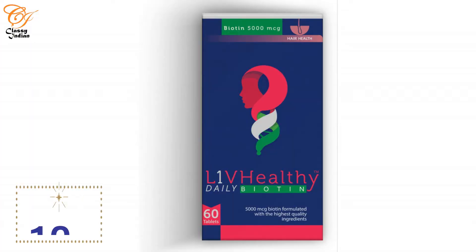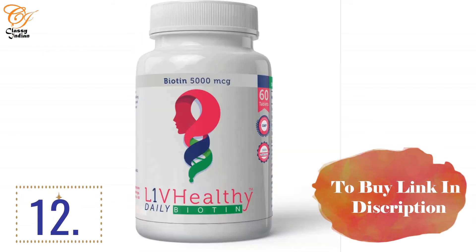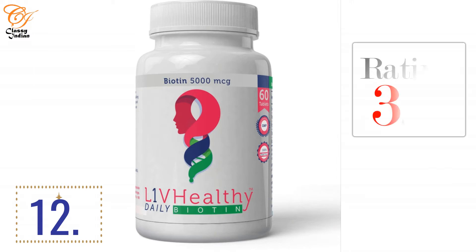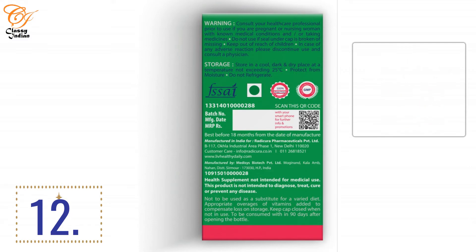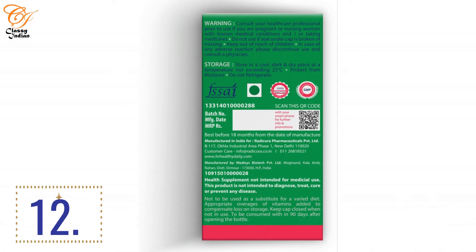At number 12, we have Live Healthy Biotin 5,000 mcg capsules — you can see it on screen. There is a paper box with a plastic bottle inside, containing 60 tablets at 5,000 mcg. It has a rating of 3.5 stars on social media and online portals, with an overall count of 37 ratings. The price is around 390 rupees. That's why this product is on my list and it's a good option.